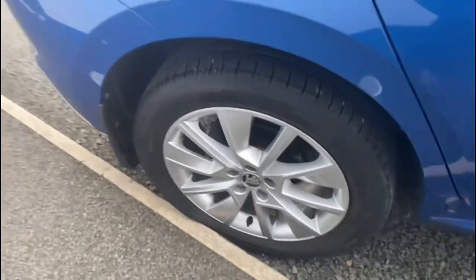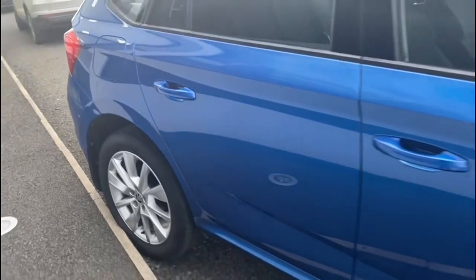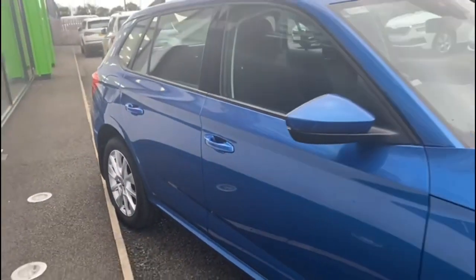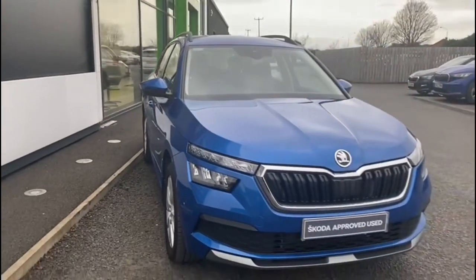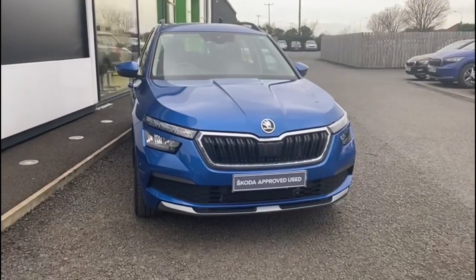The vehicle has just over 15,000 miles on the clock and is available at Mervyn Stewart Skoda at North Down, which is located between the Bangor and Newtownards carriageway, or you can check it out on our website at mervynstewart.com.